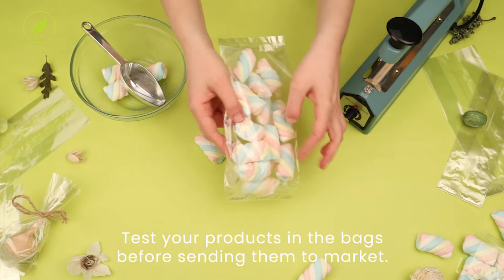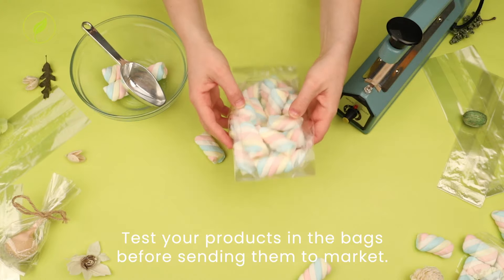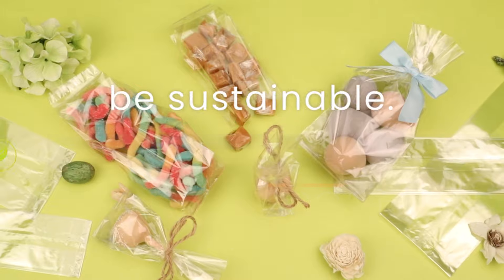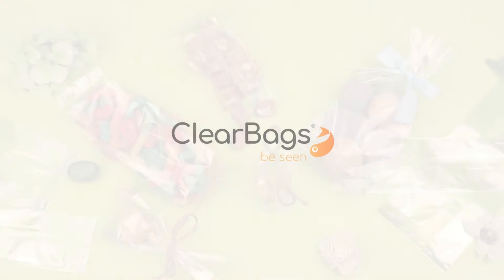We recommend thoroughly testing your products in the bags before sending them to the market. Just contact us for samples. Be sustainable with EcoClear Solo Gusset Bags by Clear Bags.